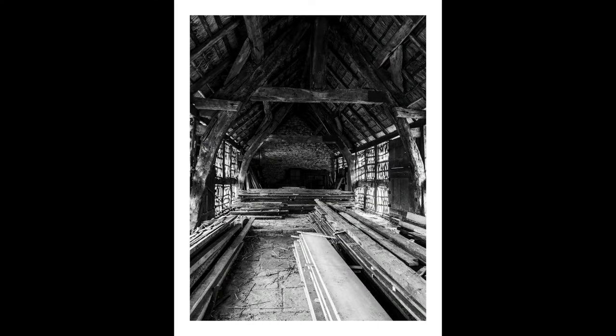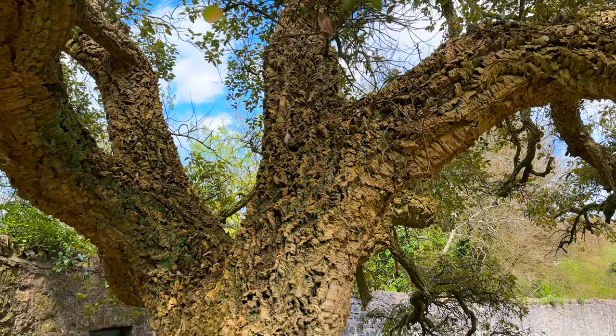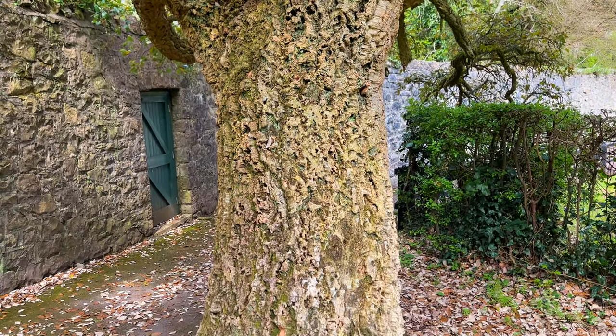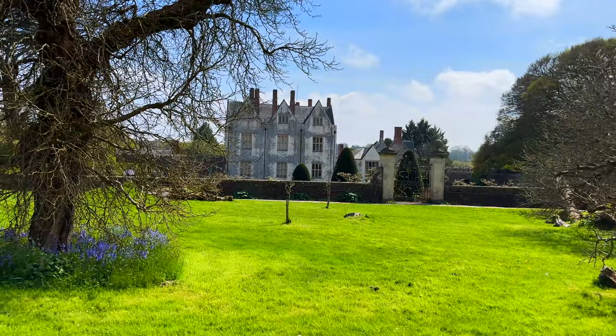This barn behind me is just incredible, and it's not open inside so I managed to put the camera through the slats and get a little photo. I have no idea what this tree is but it is so bizarre but beautiful. And there's a little side view of the castle.